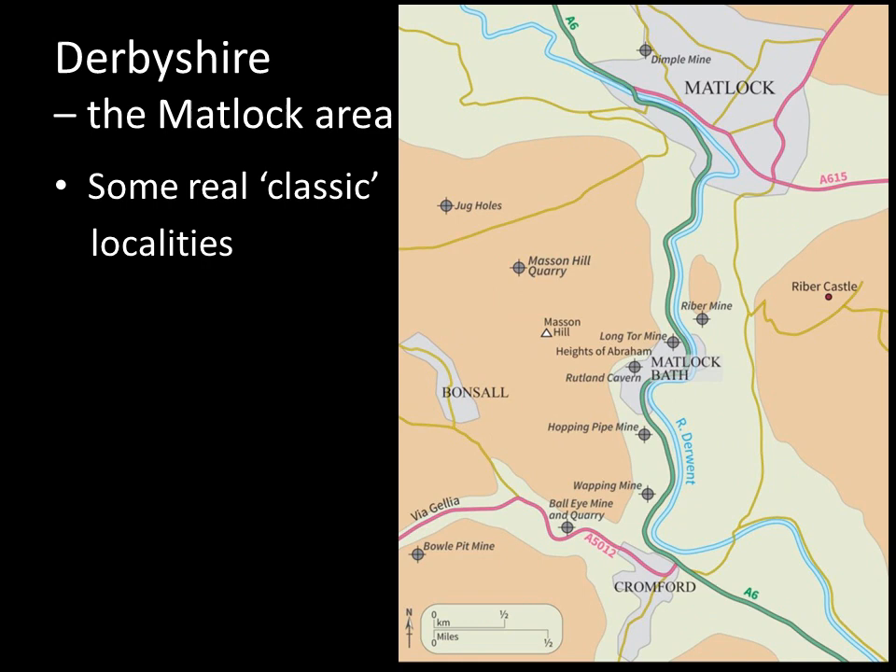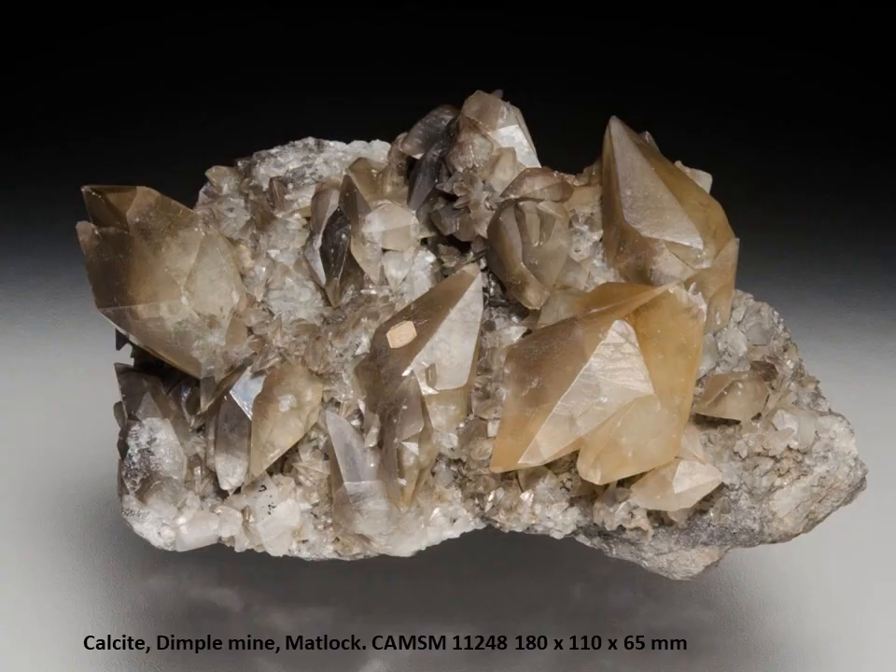I'm going to start in the area around Matlock Bath, a popular tourist destination, a Victorian resort if you will. You can see these grey crosses and circles marking mineralogical localities — we don't have time to look at all of these today, but I'll touch on a couple: Dimple Mine, Ryder Mine, Masson Hill, and we'll go over the top onto Bonsall Moor. One of the things that Derbyshire is noted for is fine specimens of calcite. This is a particularly nice example from Dimple Mine — quite a large specimen at 18cm — and these typical smoky scalenohedra are very typical of Dimple Mine.